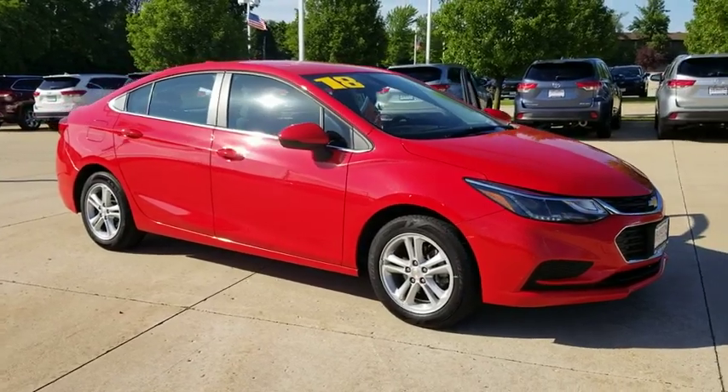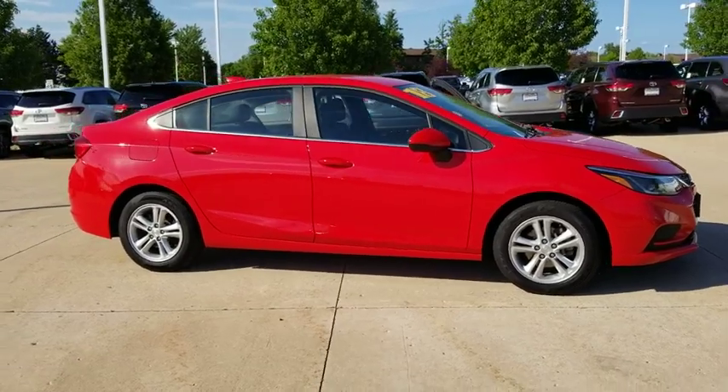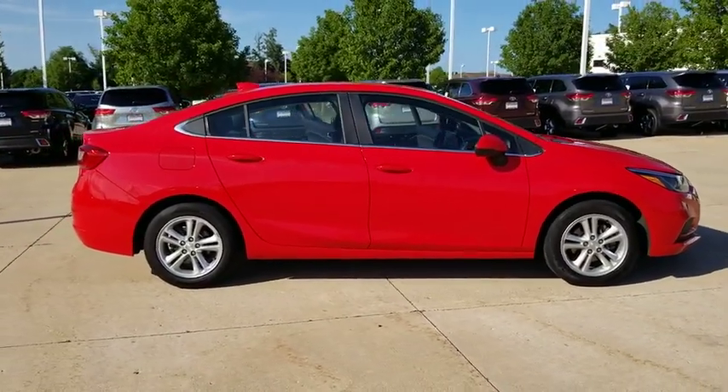Take a ride in the 2018 Chevrolet Cruze. The Cruze Blueprint calls for more than you'd expect. This vehicle has less than 35,000 miles.